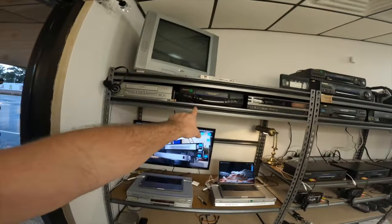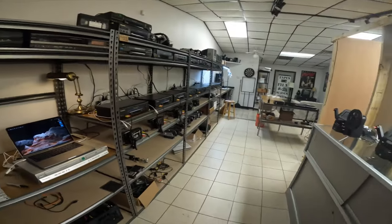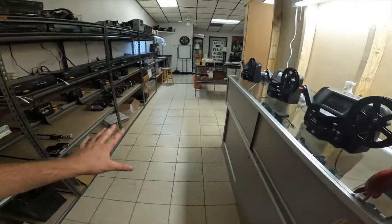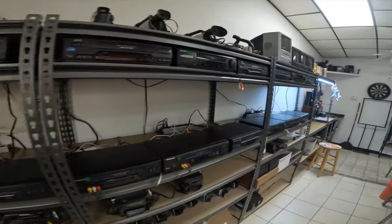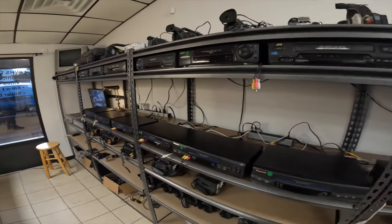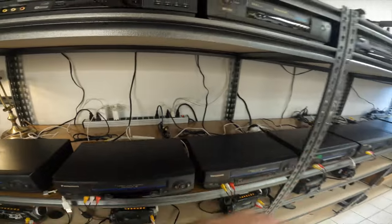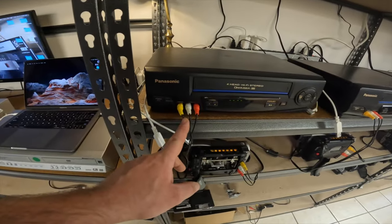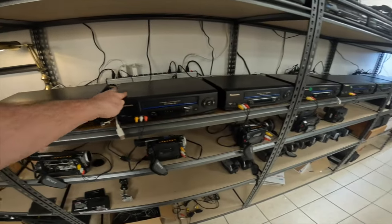Starting my setup here. Got kind of a personal TV there I can watch during the day — just have a movie on. Do my film on the right side here. Everything's kind of in this area now. See all my players — everything's hooked up nice and neat and organized.